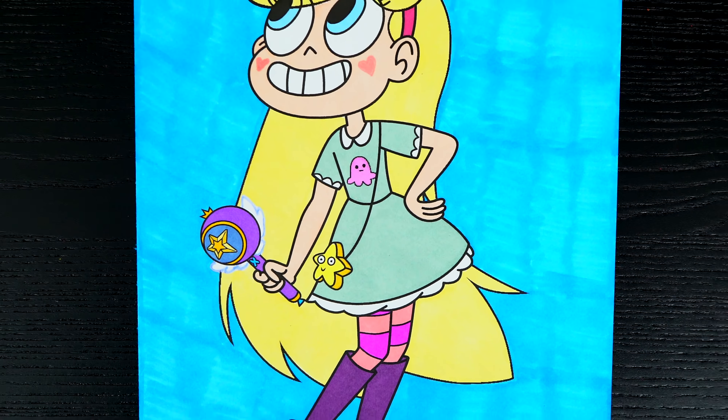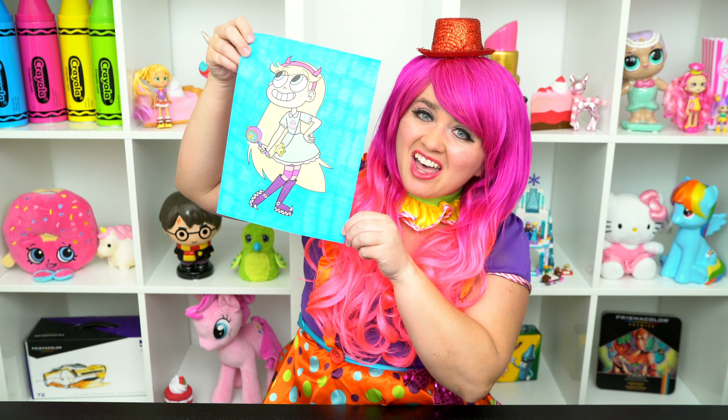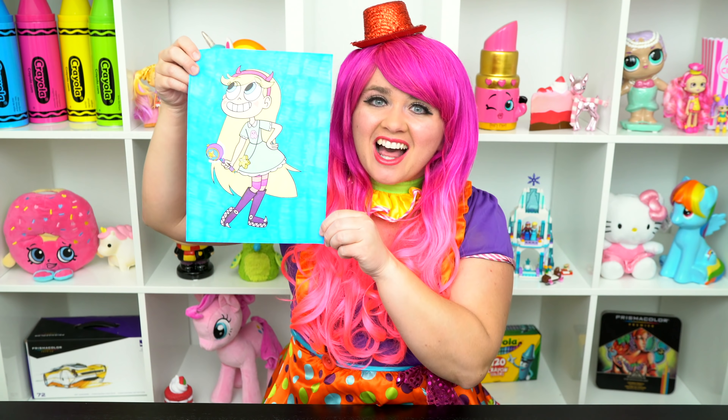Alright guys, thanks for watching! I'm Kimmy the Clown! Hope you had fun coloring along with me today! This picture of Star turned out super awesome! Have a colorful day and I'll see you tomorrow! Bye!